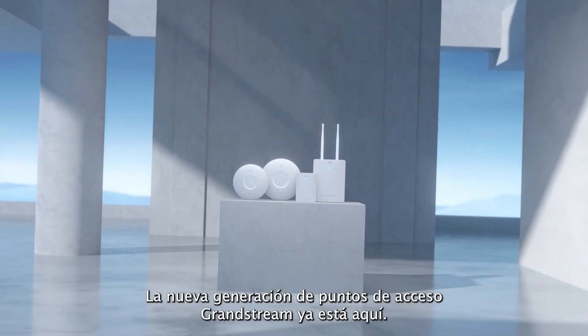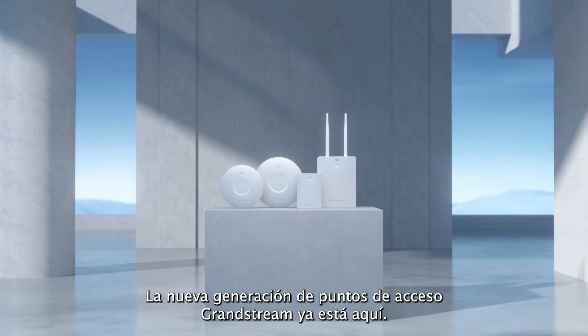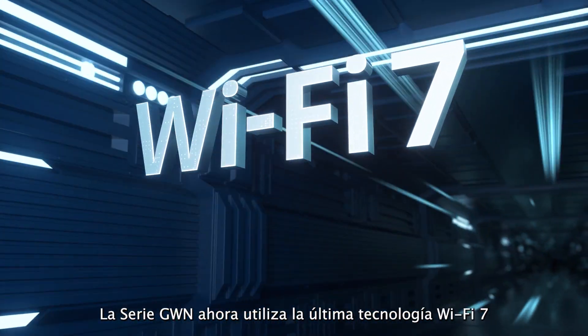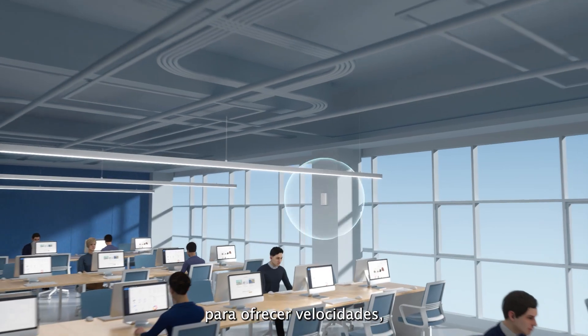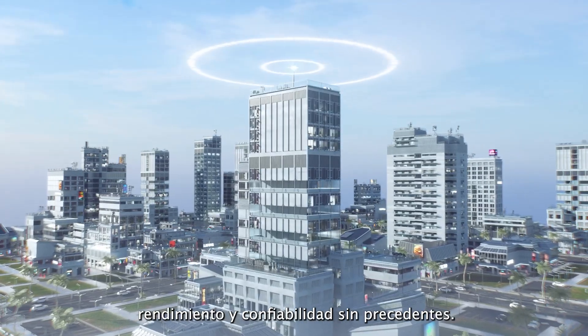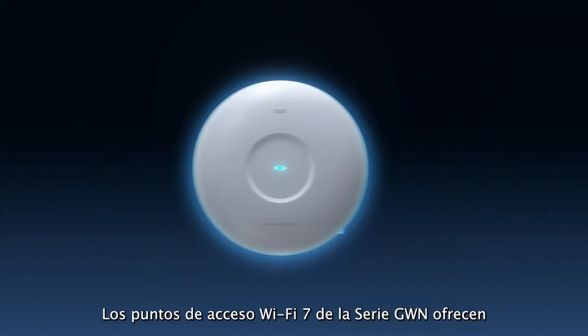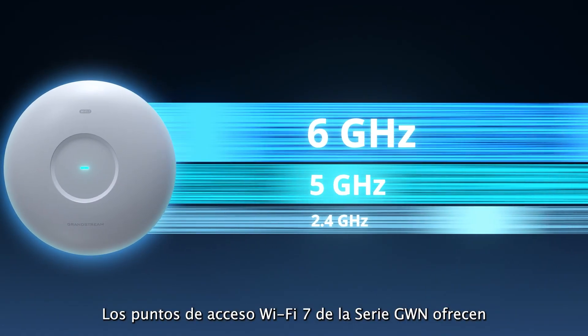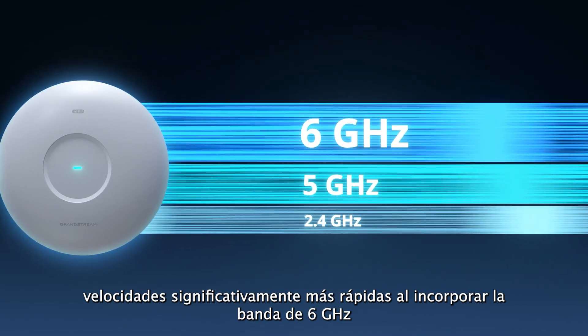The new generation of Grandstream access points has arrived. The GWN series now utilizes the latest Wi-Fi 7 technology to provide unprecedented speeds, performance, and reliability. GWN series Wi-Fi 7 access points provide significantly faster speeds by adding the 6 gigahertz band and packing more data into each transmission.